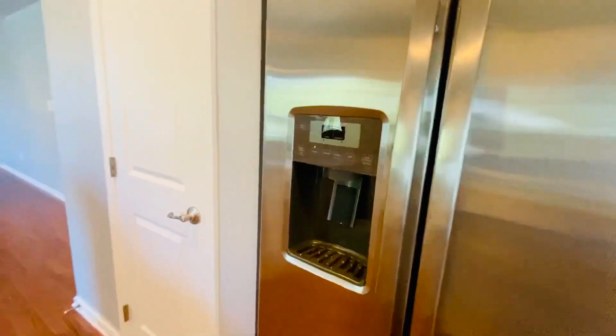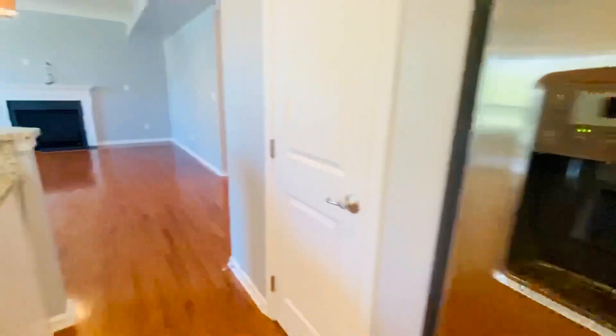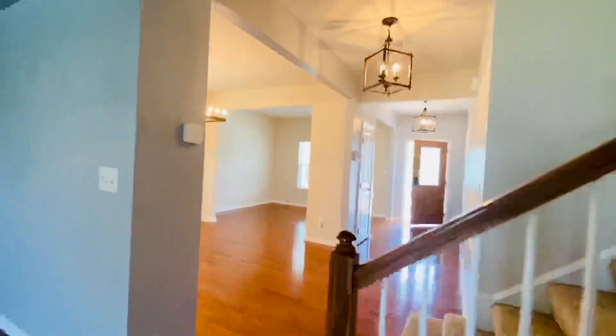We have a side-by-side stainless fridge with all the fancy amenities on the front — cubed ice and crushed ice. We have a pantry here on the right.